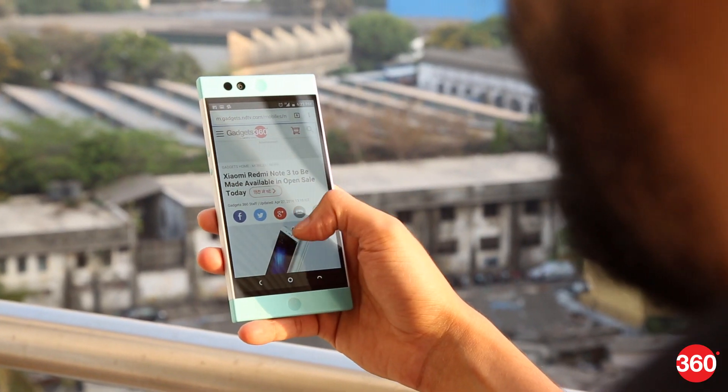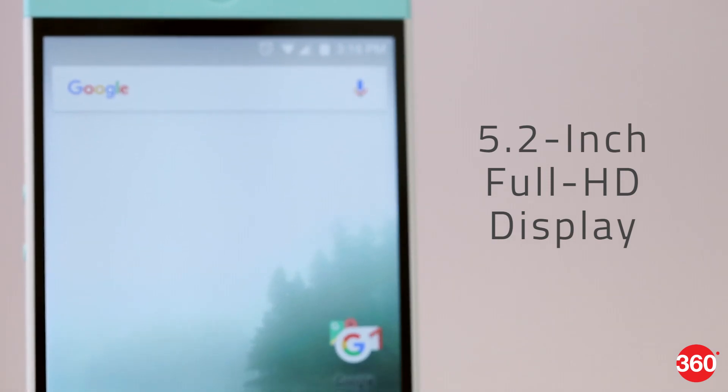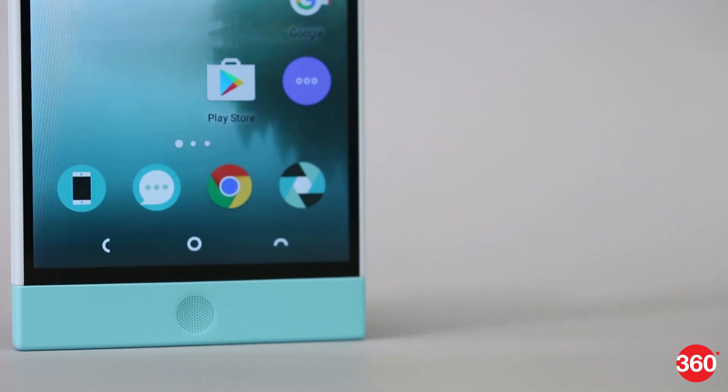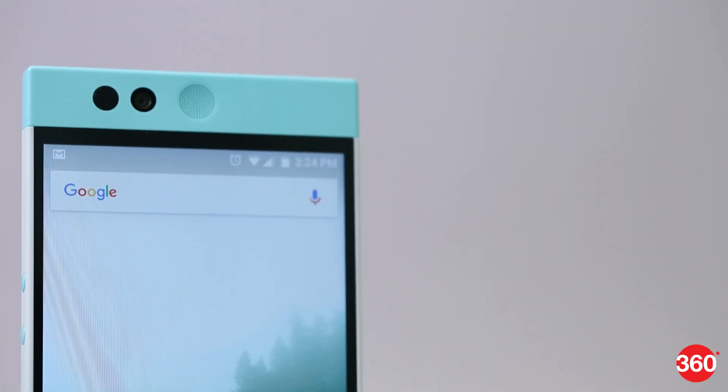The 5.2-inch display offers great sunlight legibility and produces vivid colours and sharp images. We also have front-firing stereo speakers with dual amplifiers, resulting in really good audio.